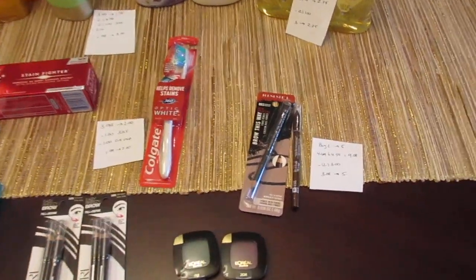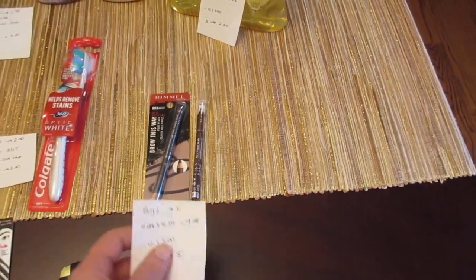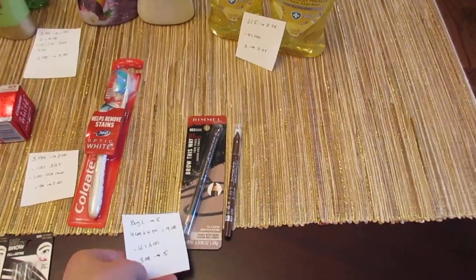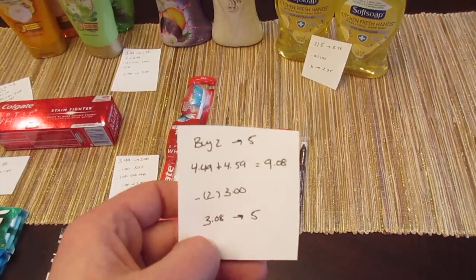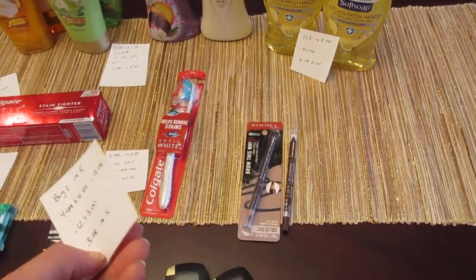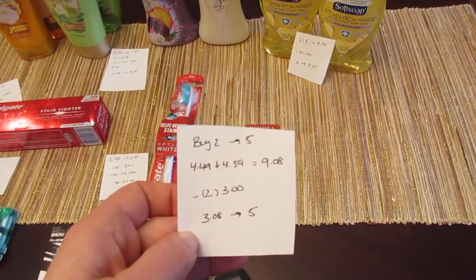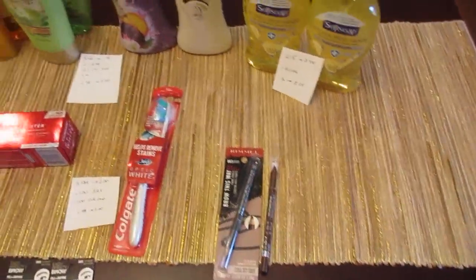The Rimmel eyeliners are also part of the buy two get back $5 deal. They were $4.49 and $4.59, so $9.08 total. I had two of the $3 printable coupons from Coupons.com — both scanned without any issue. I was a little concerned because it was a cheaper product, but there was no problem whatsoever. So I paid $3.08 and got back the $5.